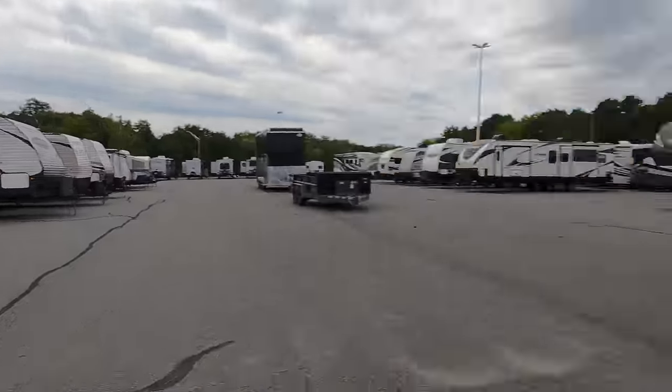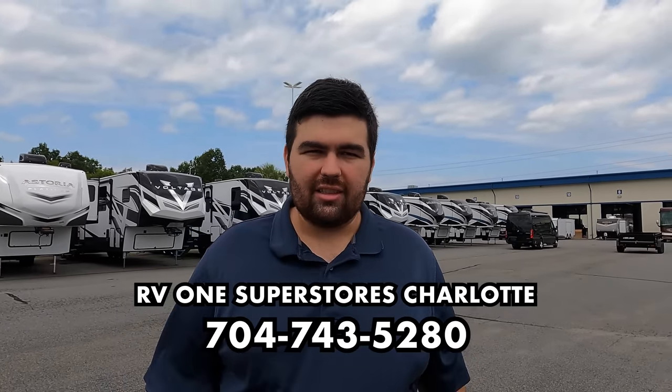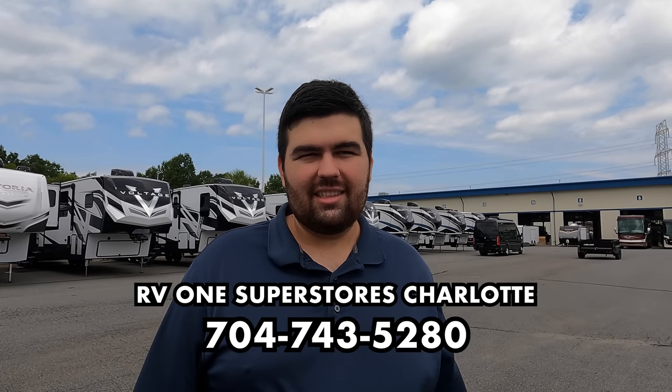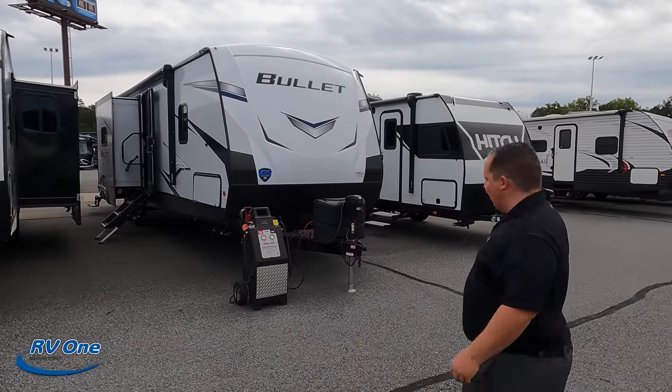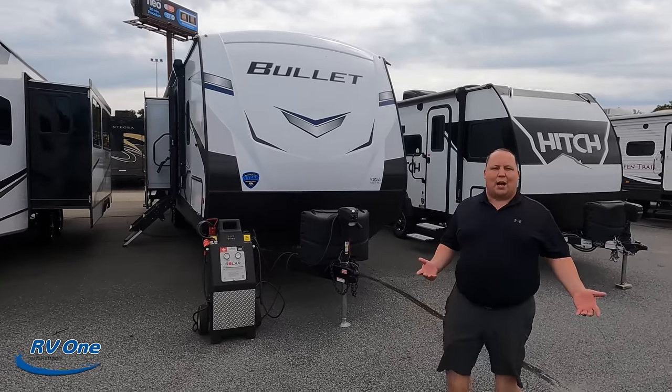I'd like to say hi to Will. How's it going? It's going good, I'm excited to take a look at this — I haven't even been on the inside yet. The Keystone Bullet is a sister product to the Passport, but I don't think the Passport makes a floor plan like this. We are at RV1 of Charlotte, North Carolina — phone number 704-743-5280. Huge thank you to RV1 of Charlotte for letting us come and record. They have an awesome service department — management and everything was very warm coming here. The model is the 330 BHS, with a tip-to-tip length of 38 feet and a dry weight of 7,278 pounds.